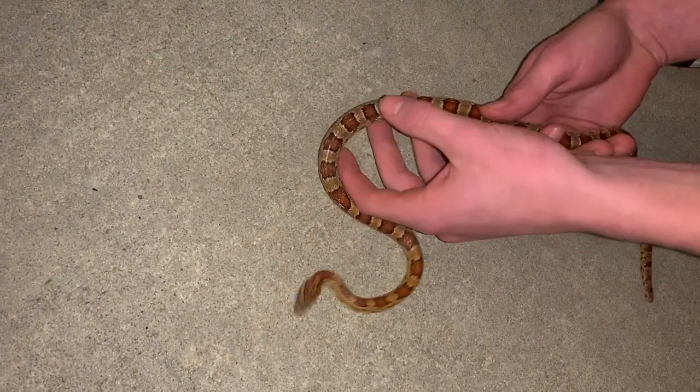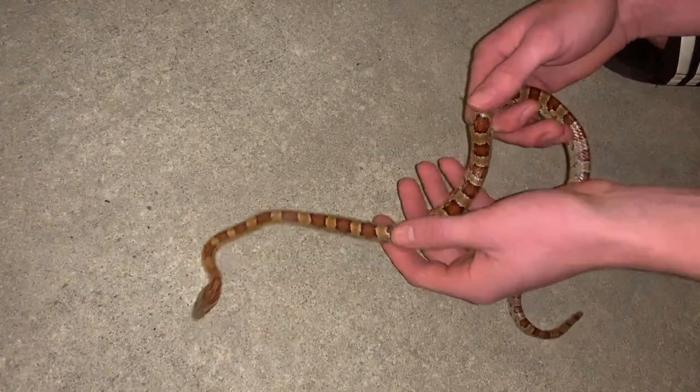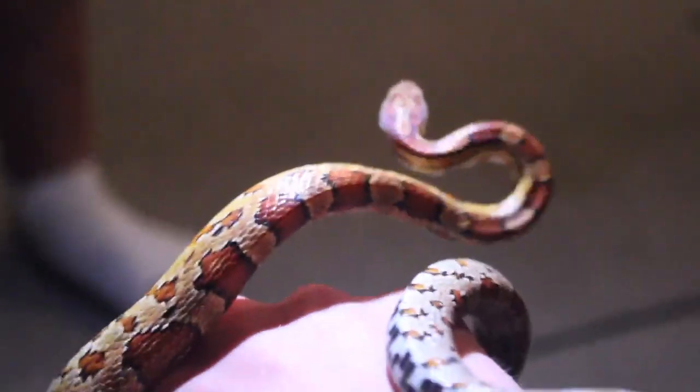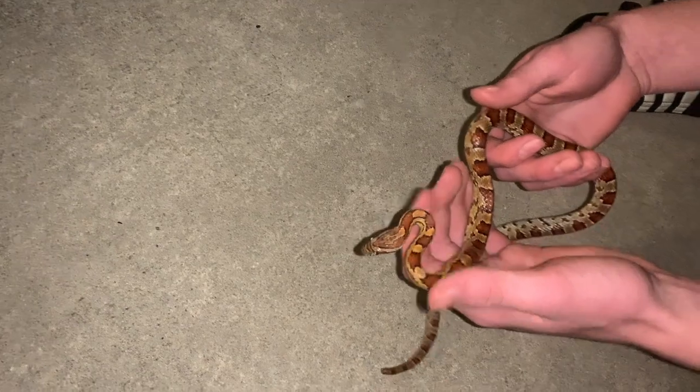that kind of look like pieces of corn. These guys are also found in cornfields, looking for a variety of things such as mice and birds. These guys are pretty docile snakes — this snake bit me once after I picked it up, but that's just because it was in defense mode.